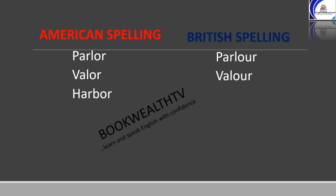Harbor: H-A-R-B-O-R in American, and H-A-R-B-O-U-R in British. Odor: O-D-O-R in American spelling, and O-D-O-U-R in British spelling.